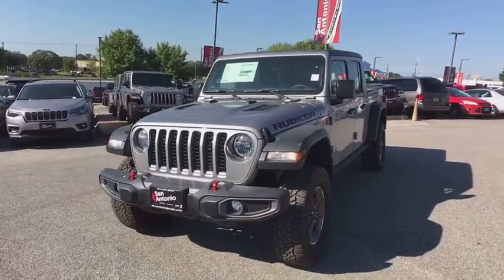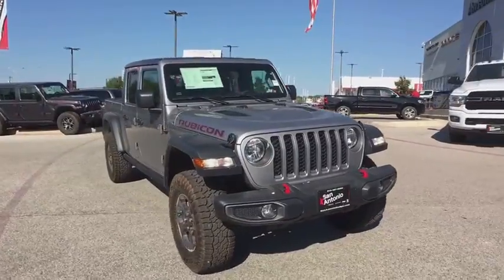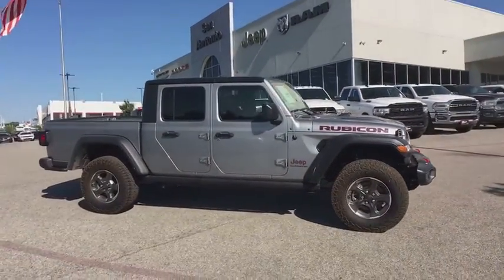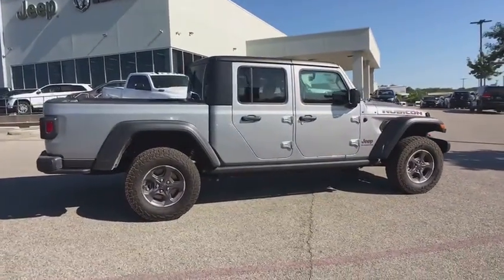Take a ride in the 2020 Jeep Gladiator. The Jeep Gladiator is just the off-road truck that Jeep fans have been waiting on. Enjoy the functionality of a truck while retaining the off-road capability — you'll fall in love with this Jeep Gladiator.